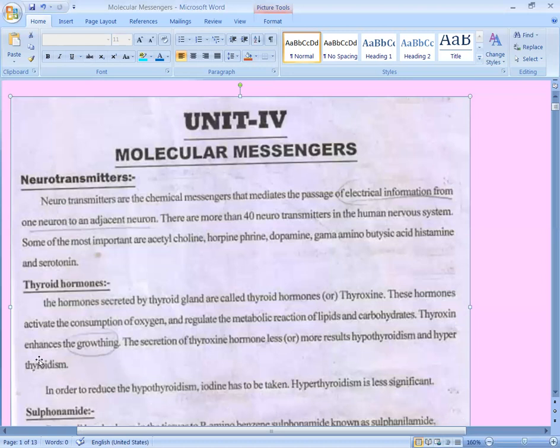Less secretion of thyroxine hormone leads to hypothyroidism, while more secretion leads to hyperthyroidism. In order to reduce hypothyroidism, iodine has to be taken. Iodine plays the main role in regulating whether secretion of thyroxine is less or more. Hyperthyroidism and hypothyroidism are both clinically significant conditions.